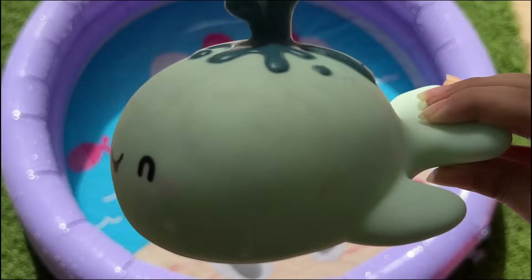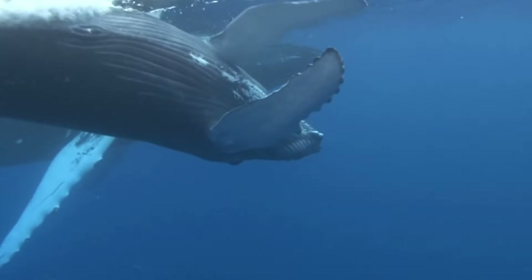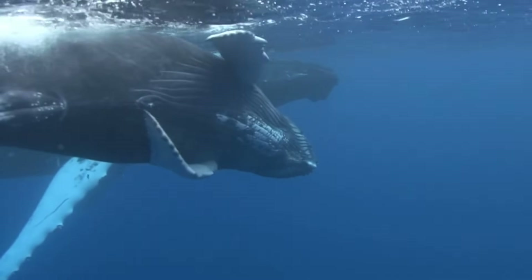Some whales, like bowhead whales, can live over 200 years, making them among the longest-lived mammals.